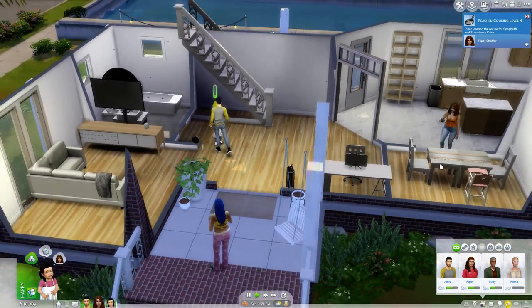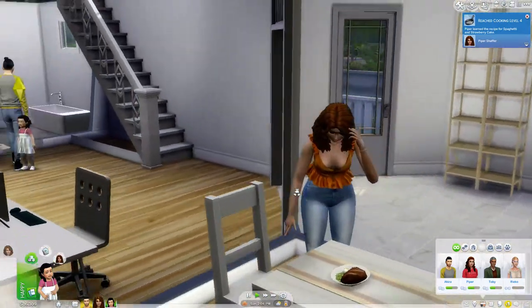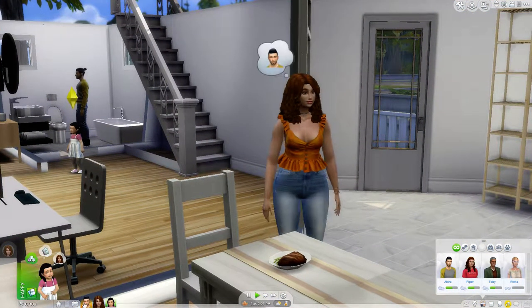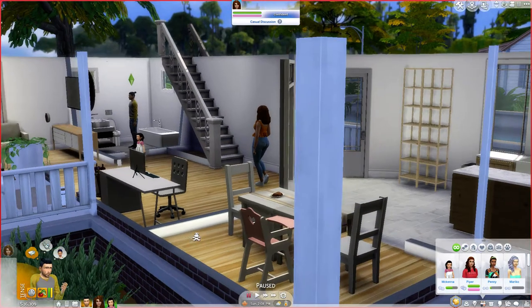Spaghetti and strawberry — why does she keep learning dessert foods? She's constantly learning dessert foods. Why are you tense? She's right here, she's home. Why are you feeling insecure?